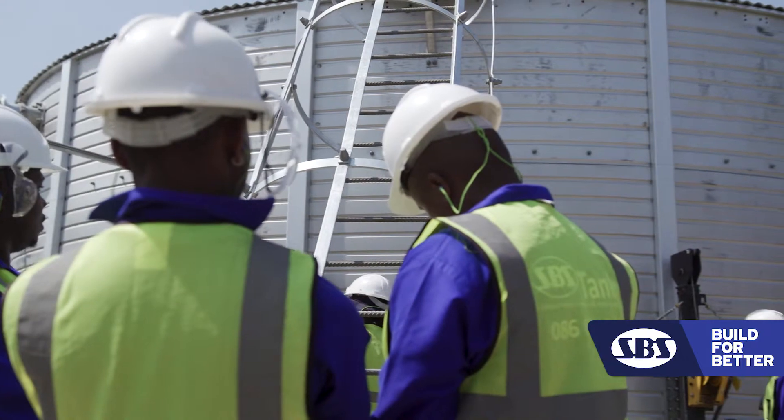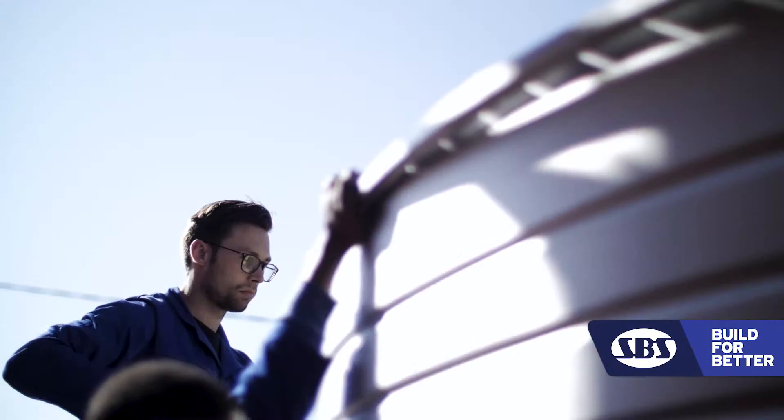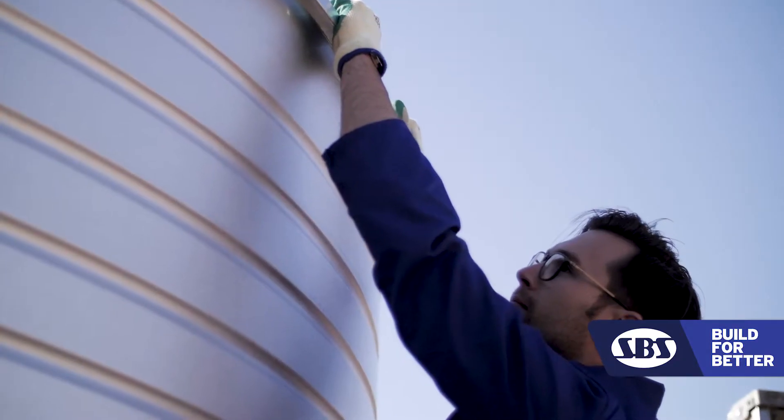If contamination of the liquid you're keeping in the tank is an issue, we can close the top. We can also offer open top tanks, and we put a ring truss to provide the stiffness against the wind.